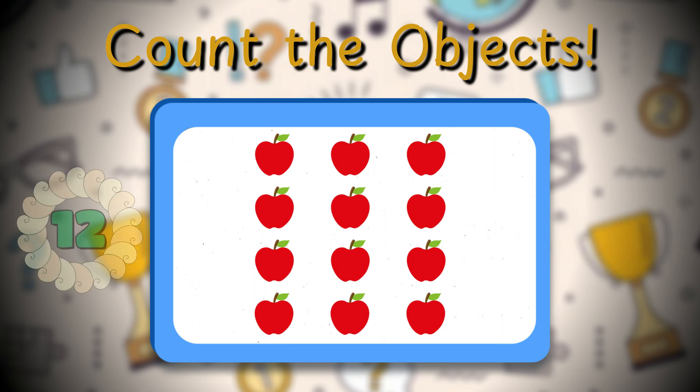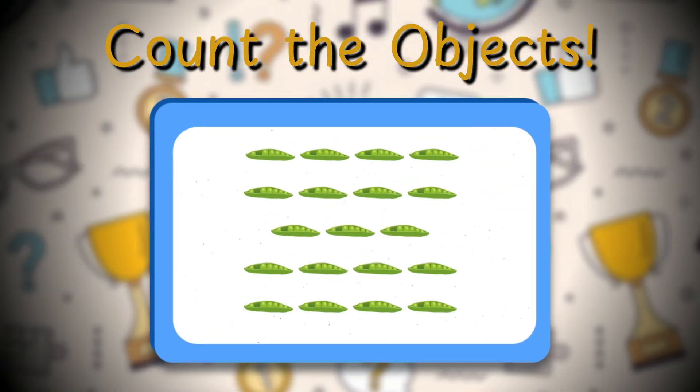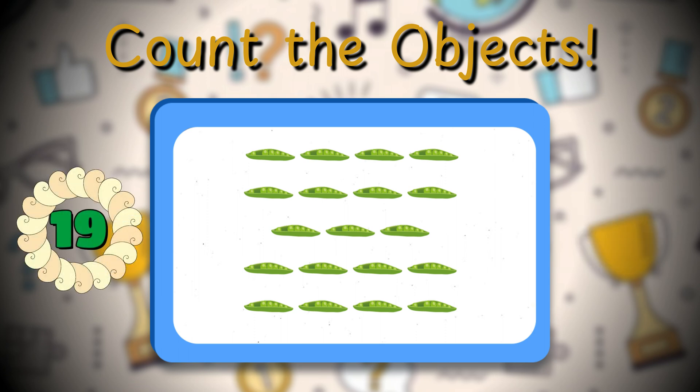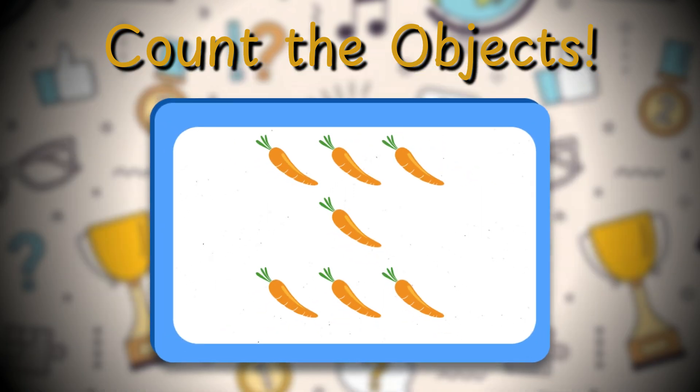Twelve apples — you're doing so well! Count the peas in the next picture. Nineteen peas! Great job! Let's count the carrots in the next picture.